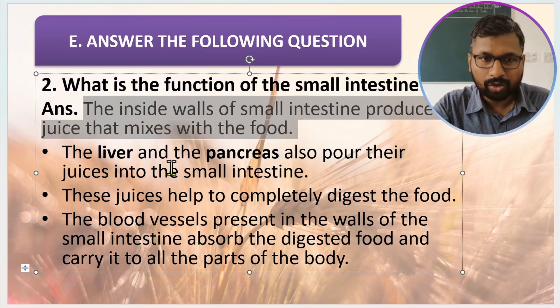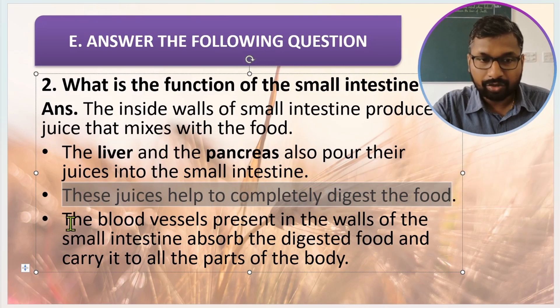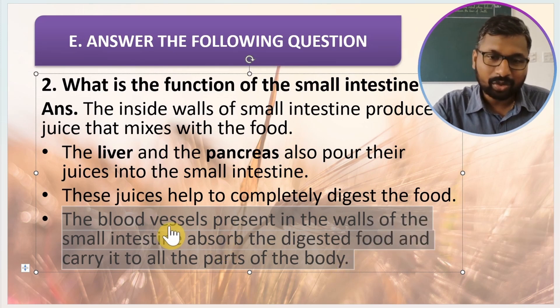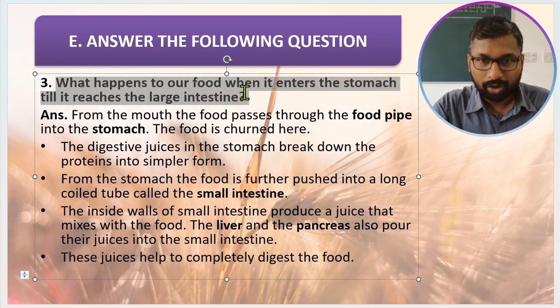What is the function of the small intestine? The inside wall of the small intestine produces juice that mixes with the food. The liver and the pancreas also pour their juices into the small intestine. These juices help us to completely digest the food. The blood vessels present in the walls of the small intestine absorb the digested food and carry it to all parts of the body.